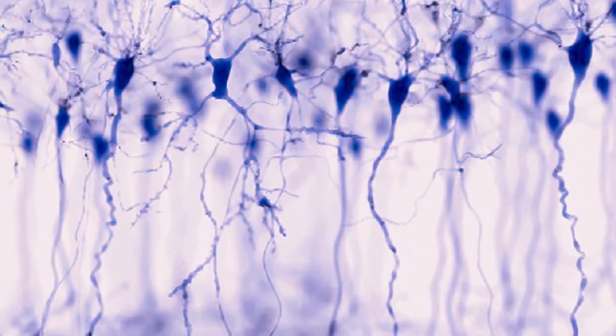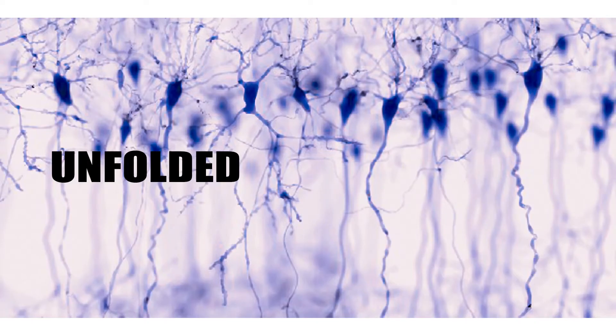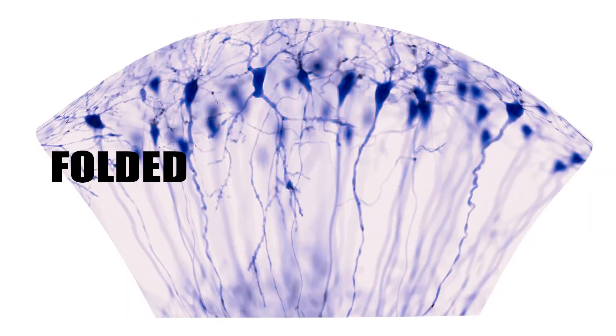On the outer layer of the brain, all the nerve cells line up in the same direction. The main part of the cell is on the outside and the connecting parts are on the inside. Not only does that folding allow more neurons to fit, it puts the connecting parts closer together — that way neurons can communicate faster.